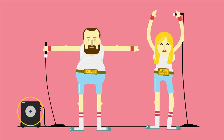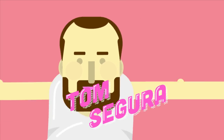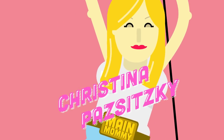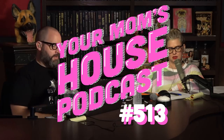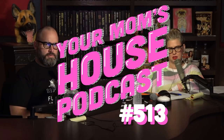Welcome, welcome to Your Mom's House with Tom Segura and Christina Pazitsky. Welcome to Your Mom's House.